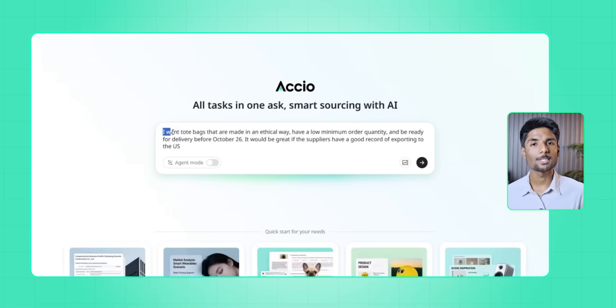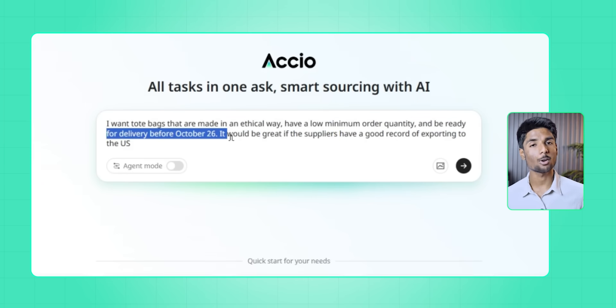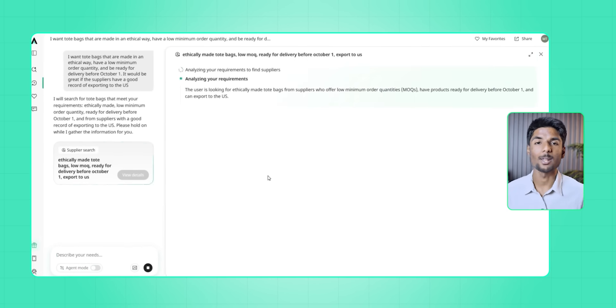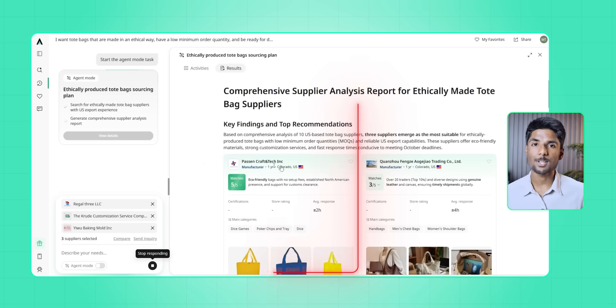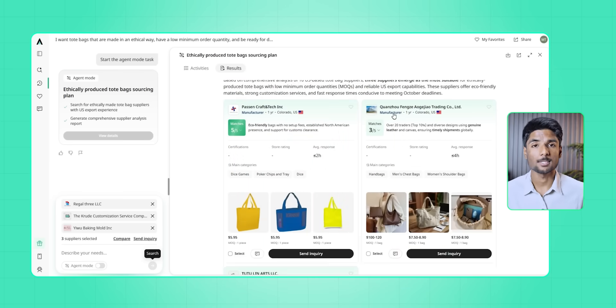I used this same method for a third scenario: a pop-up merchandise kit for a made-up event in New York — fun things like coffee mugs, t-shirts, and tote bags that show off a brand's personality. That would usually mean a crazy spreadsheet full of suppliers, design changes, shipping risks, and minimum orders. But with Axio, I just said: I want tote bags made in an ethical way, with a low minimum order quantity, ready for delivery before October 26th, and ideally from suppliers with a good export record to the US. The response had an almost human tone: here are three suppliers that meet your needs — the first is faster but costs a little more. Would you like me to write an RFQ for everyone? I just hit yes. That was all there was to it.